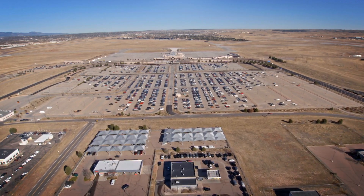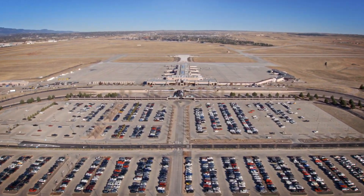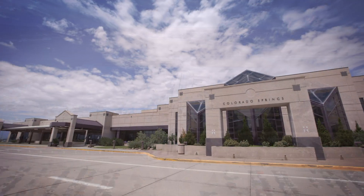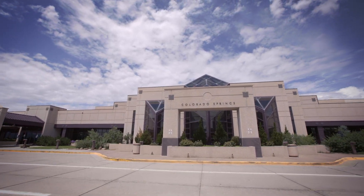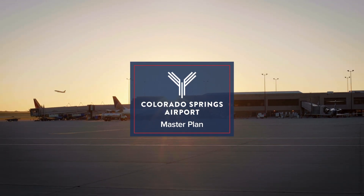We have a vision for Colorado's small airport. A vision we'll realize over the next 20 years and beyond. One that enhances our airport as our community grows.